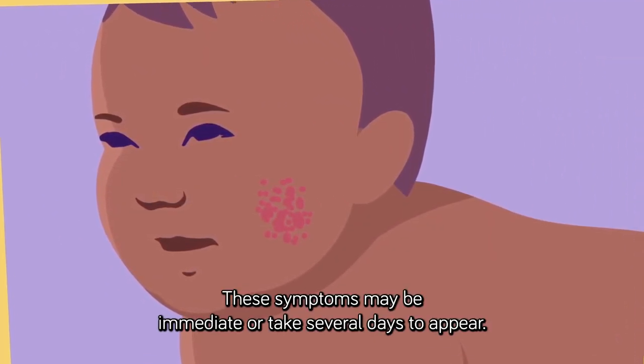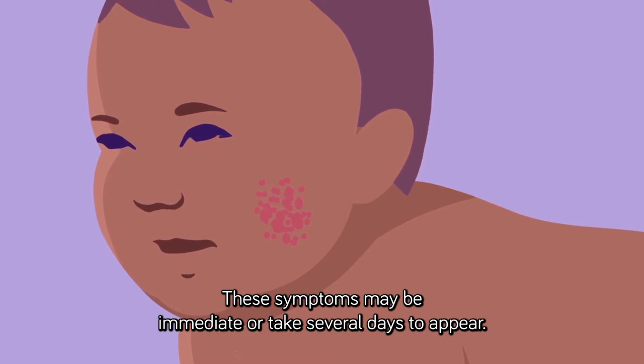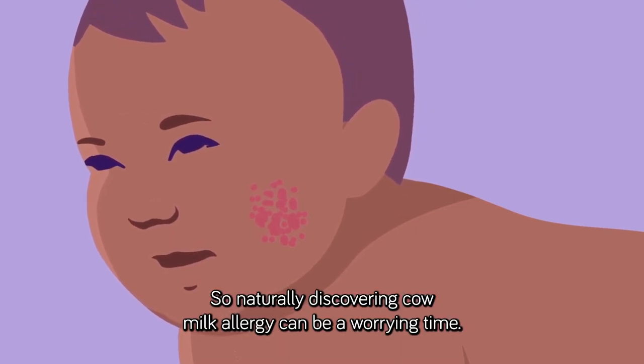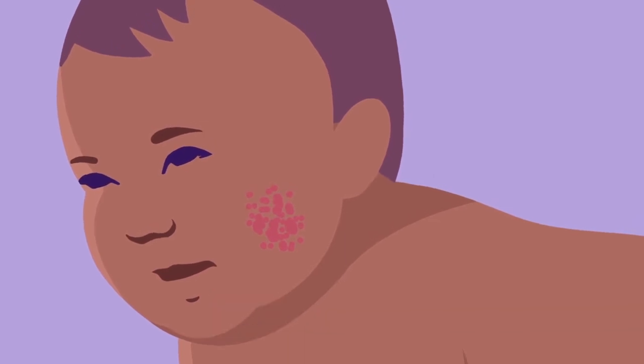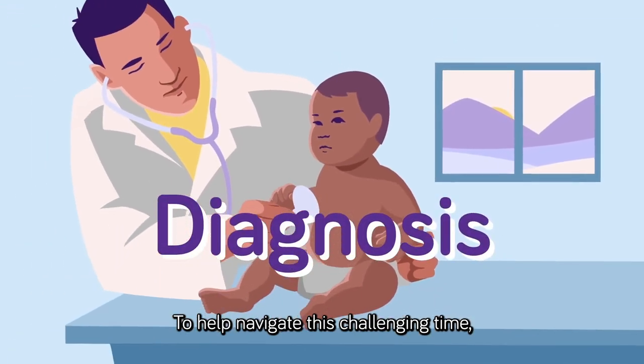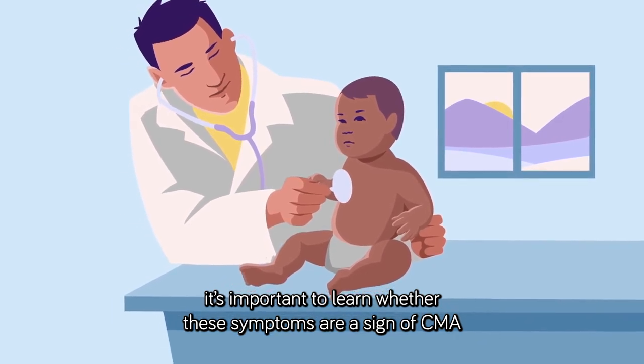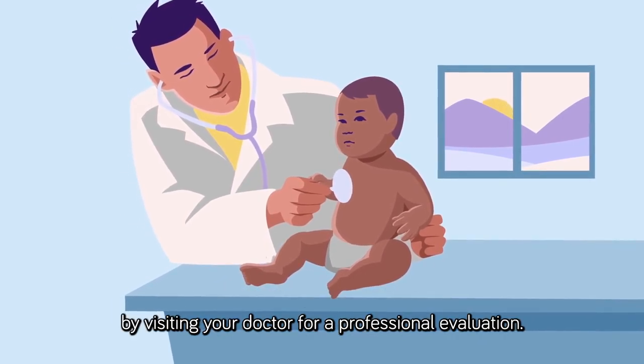These symptoms may be immediate or take several days to appear. Discovering cow milk allergy can be a worrying time. To help navigate this challenging time, it's important to learn whether these symptoms are a sign of CMA by visiting your doctor for a professional evaluation.